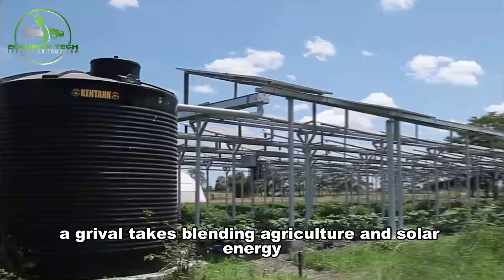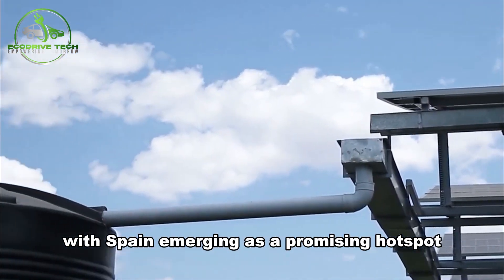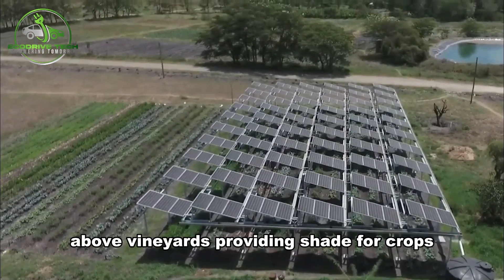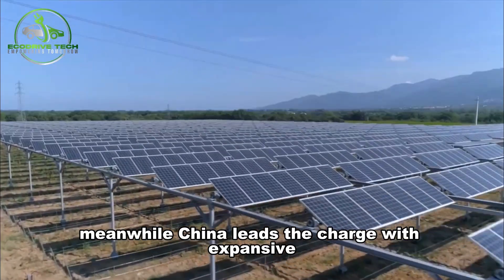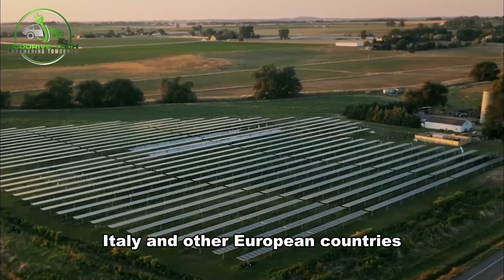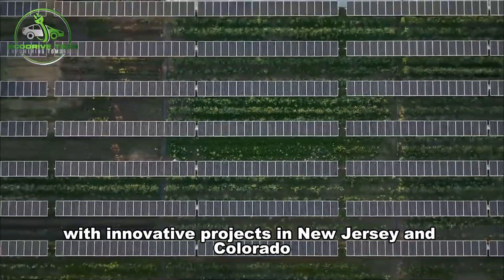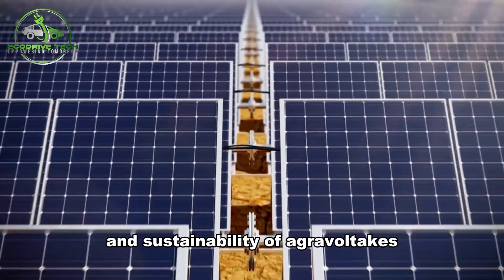Agrivoltaics — blending agriculture and solar energy — is making waves globally, with Spain emerging as a promising hotspot. One standout project in Aranda de Duero, Burgos, led by Repsol and Powerful Tree, showcases the benefits of installing solar panels above vineyards, providing shade for crops while generating renewable electricity. Meanwhile, China leads the charge with expansive desert-based systems, and France, Italy, and other European countries are also embracing agrivoltaics. In the United States, initiatives like FARMS and INSPIRES are exploring the potential, with innovative projects in New Jersey and Colorado, including Jack's Solar Garden, showcasing the versatility and sustainability of agrivoltaics.